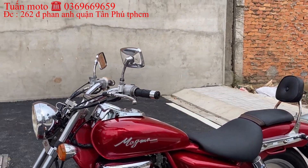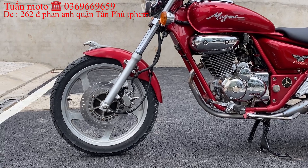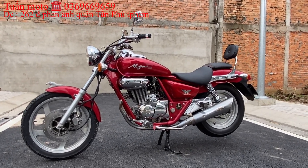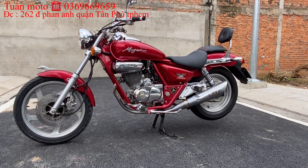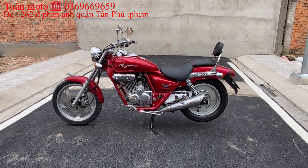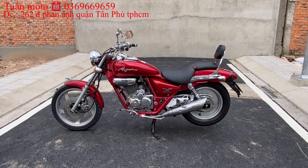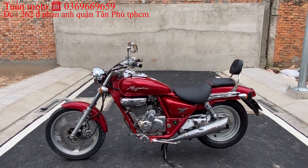Anh em cứ mua chơi, chán thì bán lại hoặc đổi xe khác, tùy ý. Hồi xưa người ta mua xe rất khó, nhưng hiện tại thị trường muốn mua xe nào cũng dễ, anh em ở nhà người ta ship tới tận nhà. Hồi xưa anh em đi Dalim VS, Dalim VC, mấy con SuGN đó là dòng xe cao cấp. Nhưng giờ xe ra nhiều rồi. Xe cổ thì anh em thích thì mua chơi, chán thì bán đổi. Hiện tại xe motor nhập về Việt Nam rất nhiều, giống như một thú chơi.